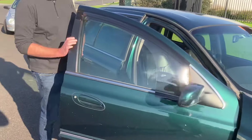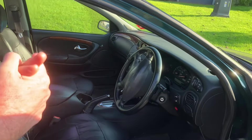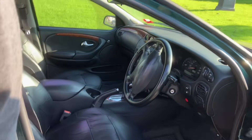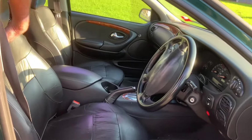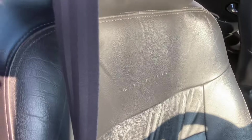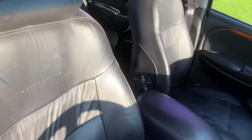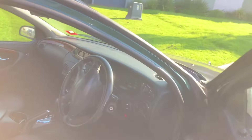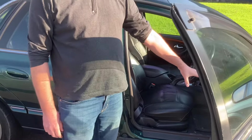I'll show you inside first, just for the Millennium-specific stuff. Otherwise it's pretty much got the standard Fairlane interior which isn't plain at all - nice wood grain, chrome door handles. It's got Millennium embossed in the seat back here. I should have Millennium floor mats but I don't have them. Suspension is the same as the normal Fairlane as far as I know.